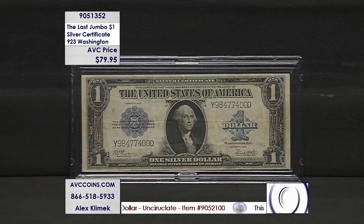Tonight, we have the last one ever made. That was 1923. Big George is on it.